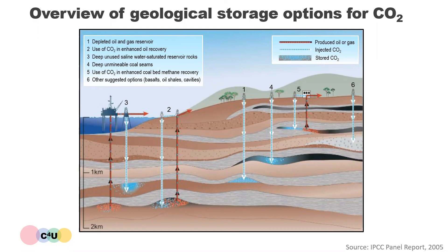The use of CO2 to produce more fossil fuels, such as in enhanced oil recovery or enhanced coal bed methane recovery, is somewhat controversial because the net atmospheric CO2 mitigation from the overall CCS process is likely to be lower.